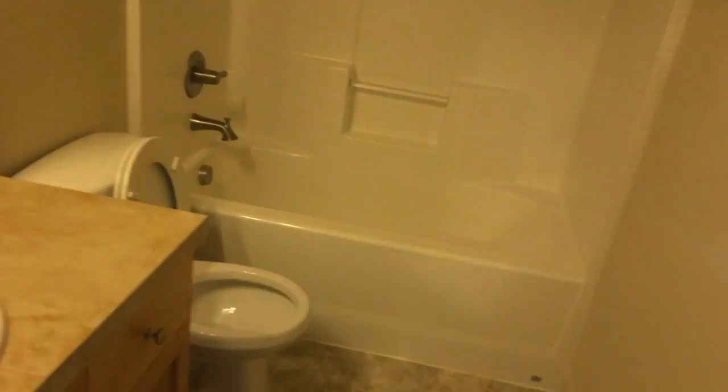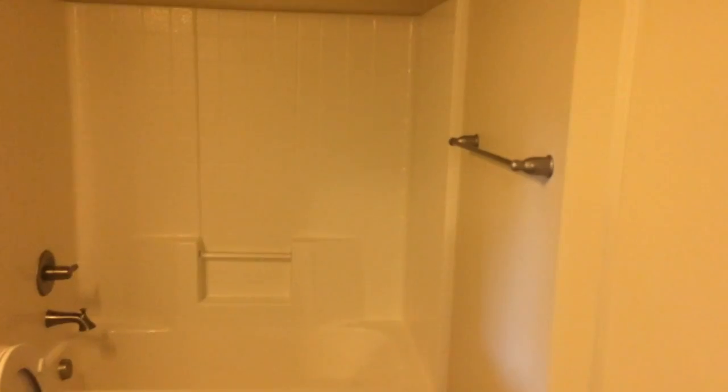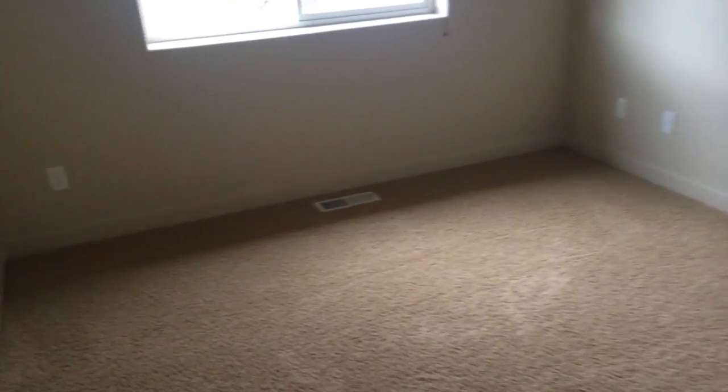Spare bathroom — nothing too crazy, just a bathroom. And then this is kind of the nursery, which we don't have a kid yet — so people are asking, no we don't have a kid yet. But this will be the kids' room eventually. This was actually the nursery with the previous owners, so it's a very small room but nice. And this is the third room right here.